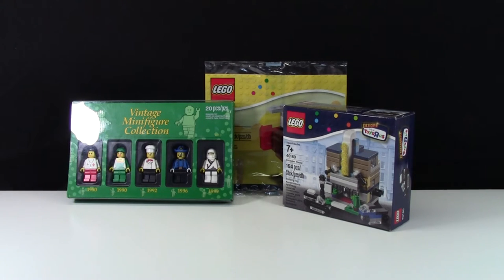Thanks everybody for answering the BrickLover18 Asks You question for this week. My favorite, I'd have to say, was the hotel — just because I really like it for some reason. I guess I just like the look of the white building and stuff like that. I just think it's very, very unique looking.